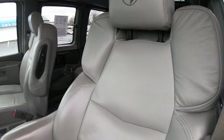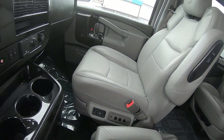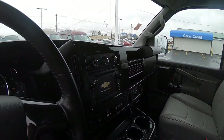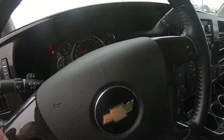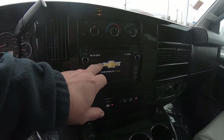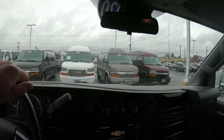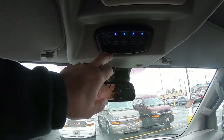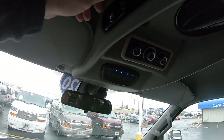Now these front two captain's chairs are power and heated. This is a 2020 with 29,734 miles on it. They really dress these vans out with this Explorer package. We do have a touchscreen radio with navigation, CD player. Here's all your controls for your indirect lighting, fog lamps, cabinet light, rear AC controls, heat controls, and map lights.